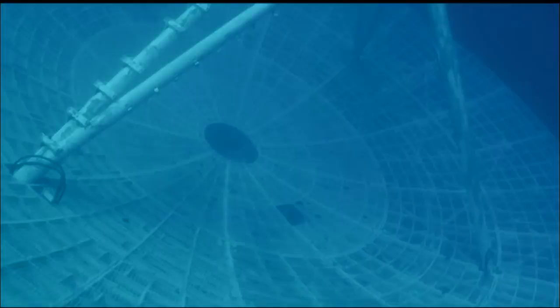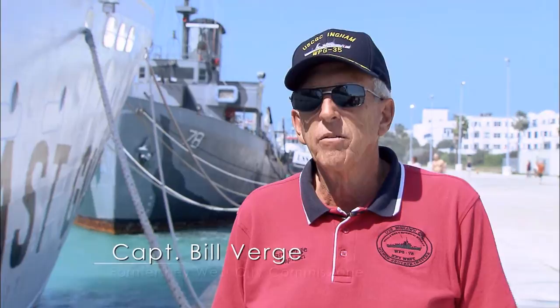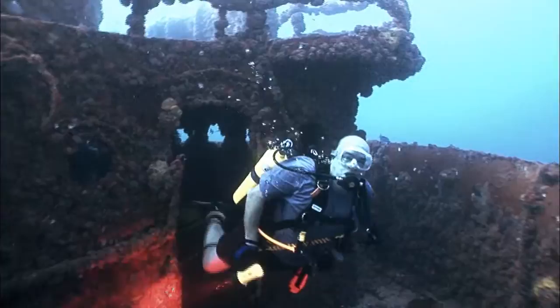Turning this former missile tracking ship into an artificial reef was no cheap task — it actually wound up to be a little over eight million dollars. The city of Key West put up a million three. Monroe County put up two million dollars. The Tourist Development Council put up another million dollars. The state of Florida picked up the rest, and the Maritime Administration put in about a million three. What we have found is artificial reefs are very much economic generators for the local community, particularly when you look at cost-benefit analysis — how much it costs to put the reef in, as opposed to how much benefit the community has gathered.